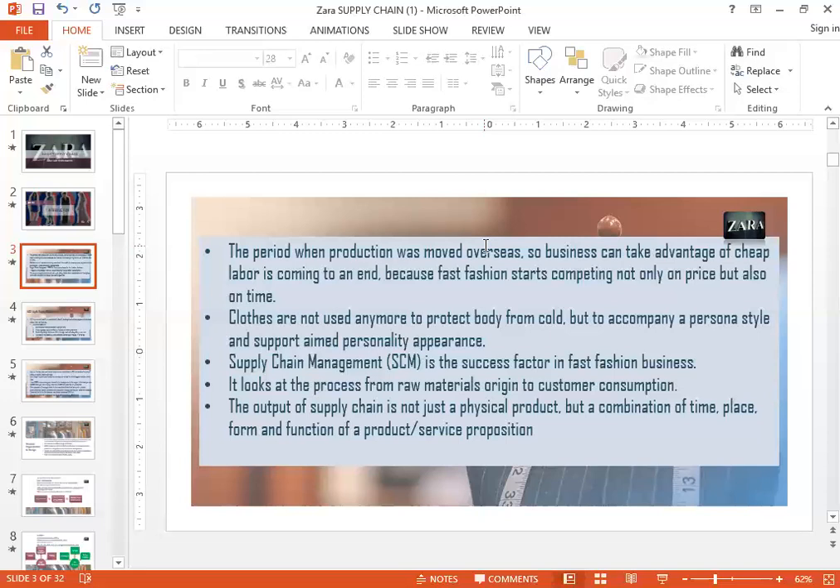The final product that the fashion industry offers consumers is a combination of timing — getting them the right clothes at the right time, the right place — the clothes should be in the right form and very functional. So the style matters and the functionality matters as well.